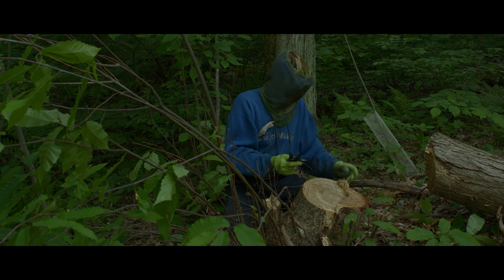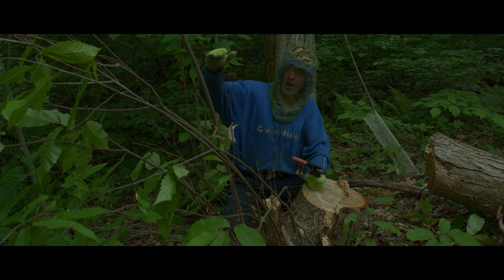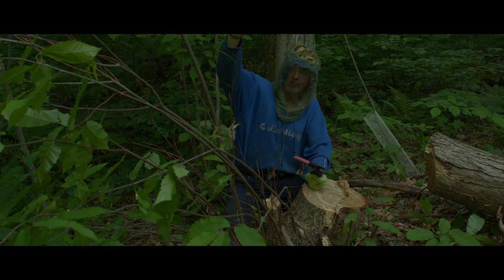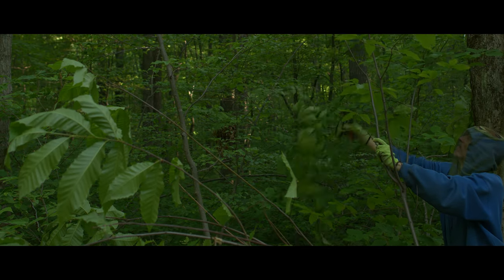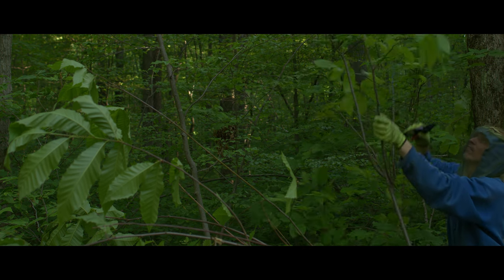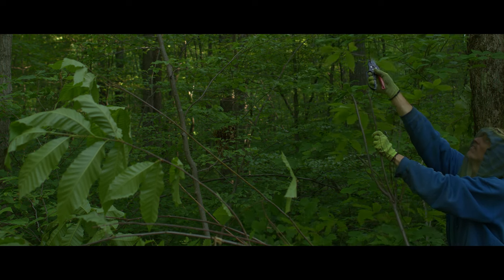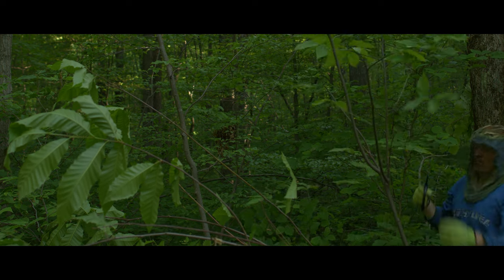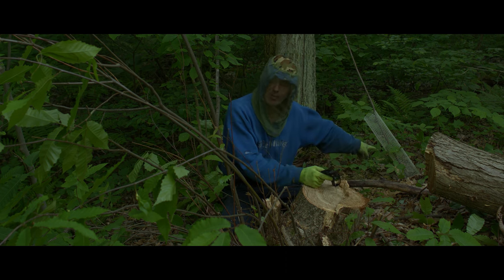By leaving some of these suckers and not letting them grow tall — I'm just going to keep pruning the tops off of them as long as they survive — I'm going to do two things. One is, I'm going to be sending the energy of the photosynthesis done by these leaves to this tree.